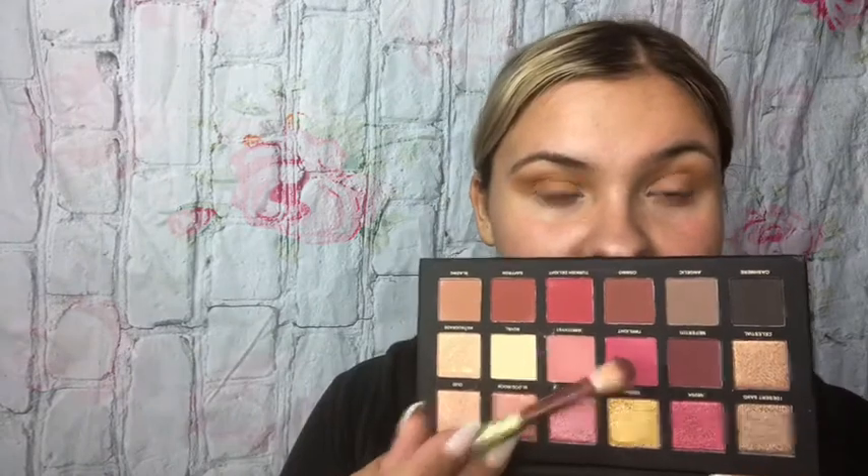Again, it looks just like the Huda Beauty palette. The thing about these dupe brushes is they don't have many crease brushes, so I have to keep using the same one — I'll use my color switch to clean it off before starting with the new palette. The next thing I'm going to do is go in with this pink shade called Twilight, and just put it in the lower part of my crease right before I put on some glitter. This will be the real test.